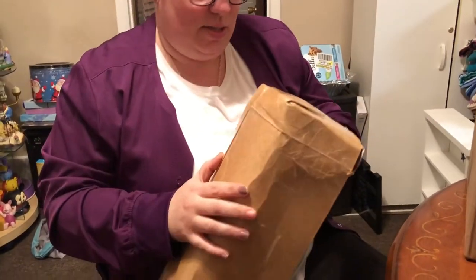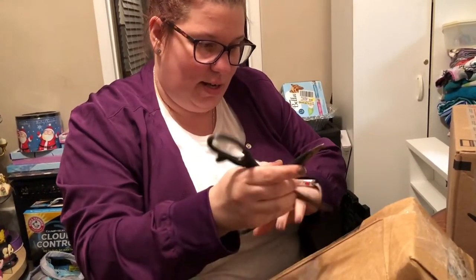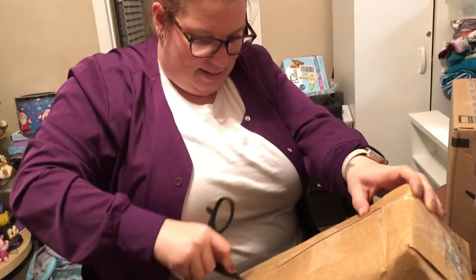Okay, I think this is — what are those called, where you size the box to the item? A Franken box! Yes, because we don't damage what's inside.